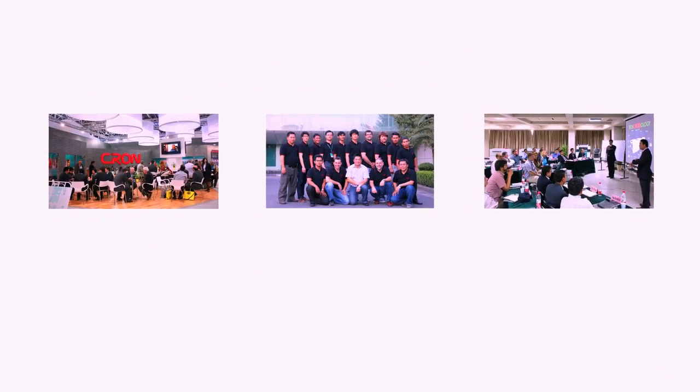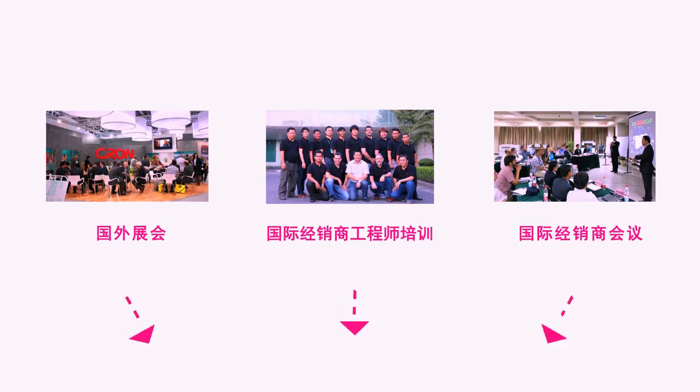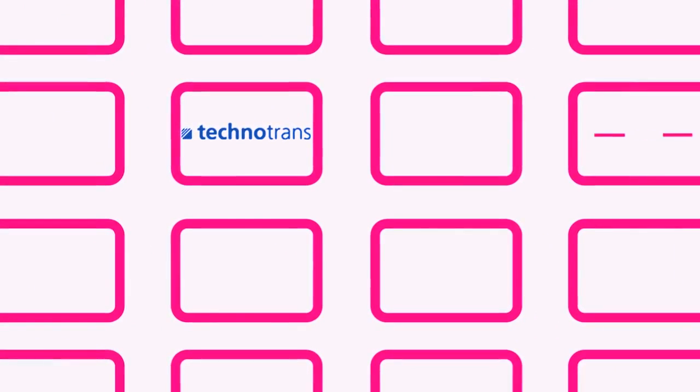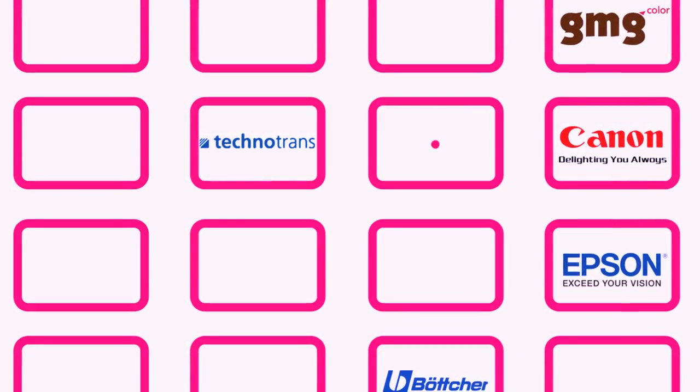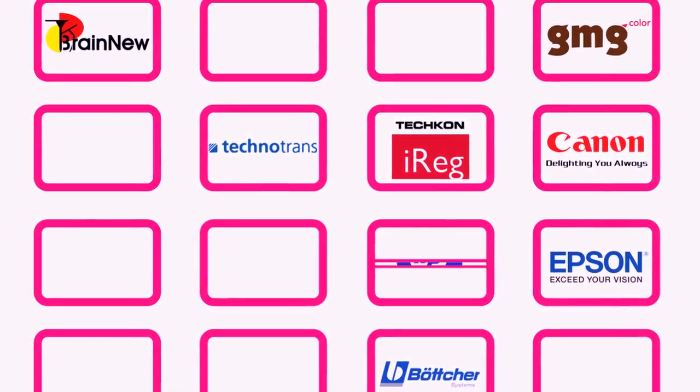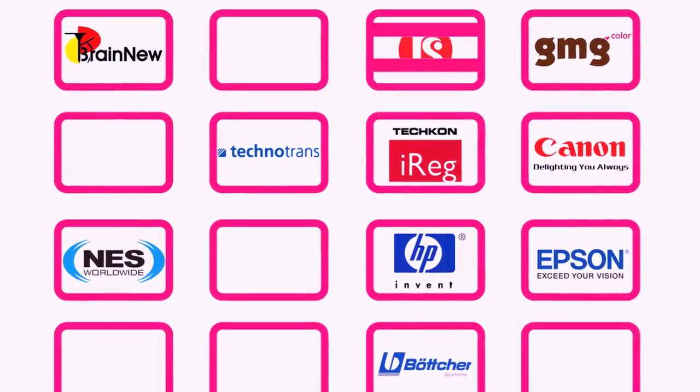Strong alliance with international leading brands. Our partners include Technotrans, Canon, Epson, Bosher, Tekron, Printflow, HP, Colorgate, Tungsheng and Fogra.